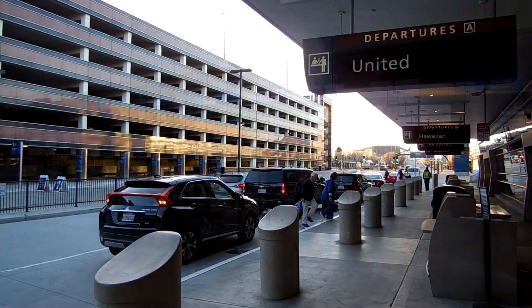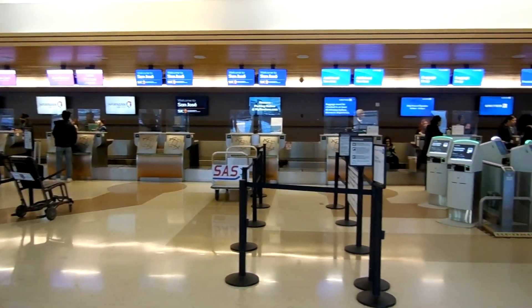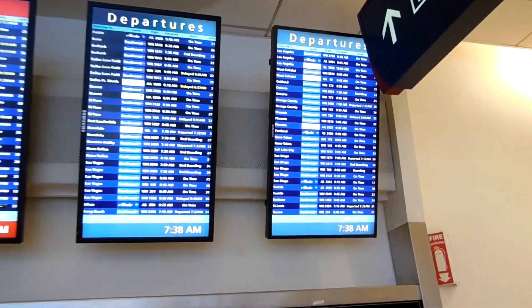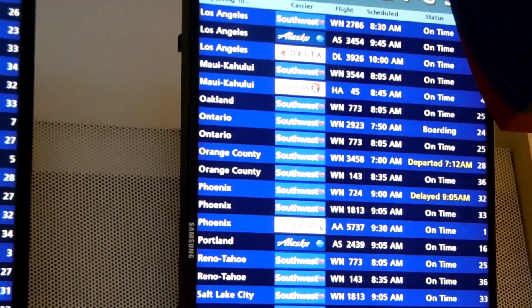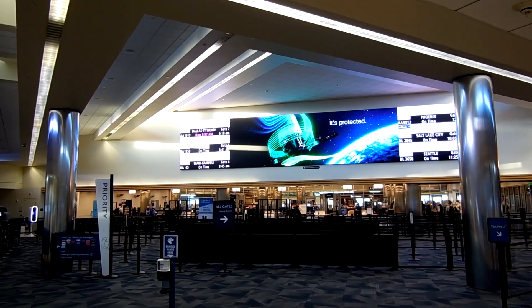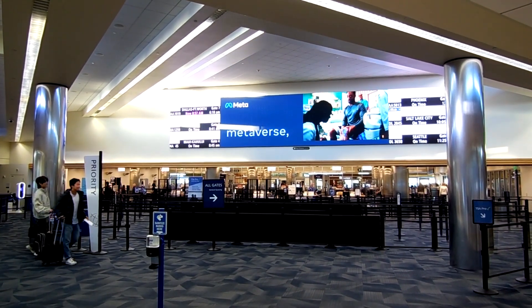SJC consists of two terminals: Terminal A and Terminal B. The flight today will be leaving from Terminal A. As for check-in with Hawaiian Airlines, I found the process to be a bit weird — my seat was not given at check-in and I had to go to a gate agent at the gate in order to get my seat for the flight. But at least there were no delays to report. Don't be fooled by the lack of crowds at check-in and at the security checkpoint — the flight was completely full that day.